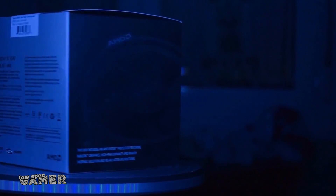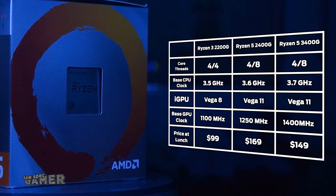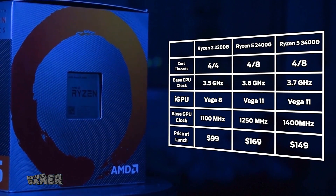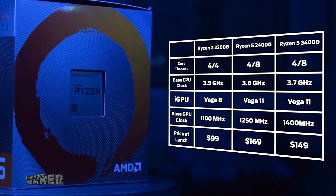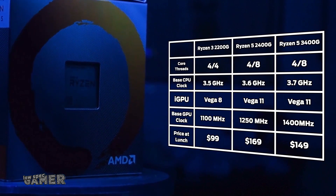Now on pure specs the 3400G seems like more of the same — 3 extra Vega cores, 8 threads, and improved clocks — but if you look close enough AMD quietly seems to have acknowledged those issues, as the next-generation Zen Plus 3400G has several key changes to improve on that gap.